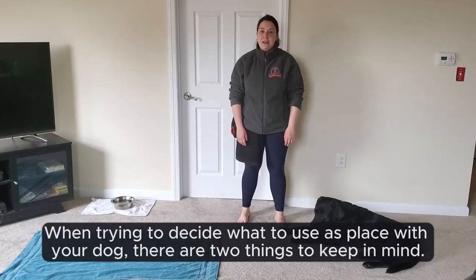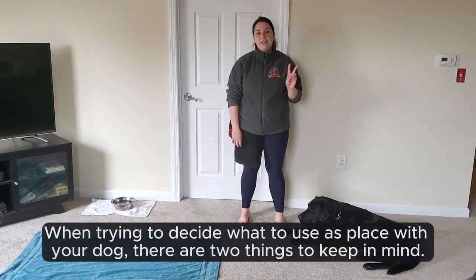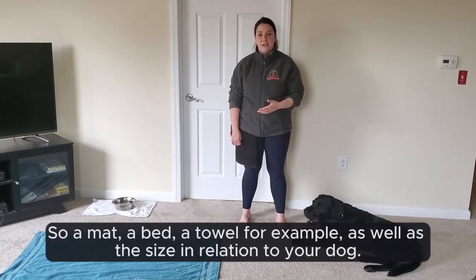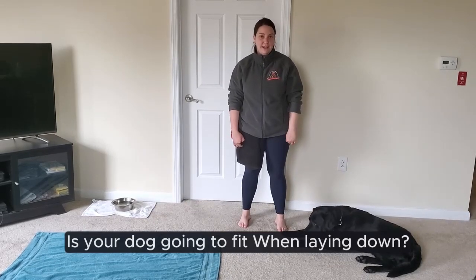Selecting the right place. When trying to decide what to use as place with your dog, there are two things to keep in mind. One, is your dog going to be comfortable on the item that you're asking them to lay down on? So a mat, a bed, a towel, for example — as well as the size in relation to your dog. Is your dog going to fit when laying down?